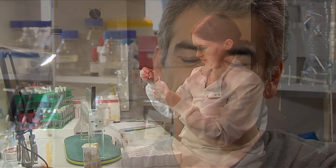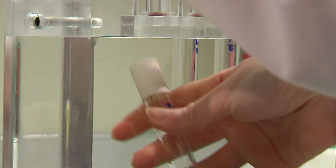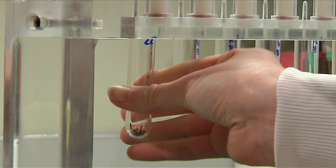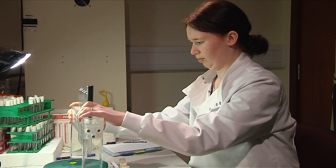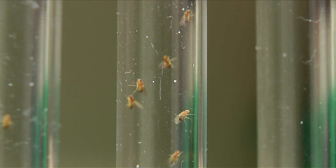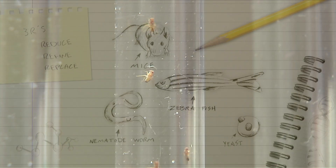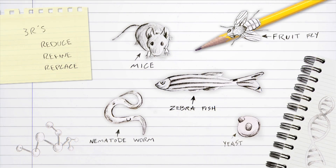We know where every gene is on every chromosome. We can put genes into Drosophila. We can take genes out of Drosophila. We can knock down all genes. We can make mutants in every gene that we like, in any tissue that we like. So it's the organism par excellence for doing genetic research.